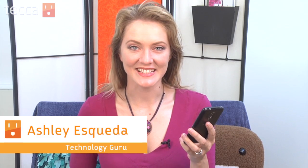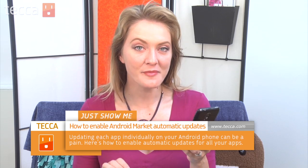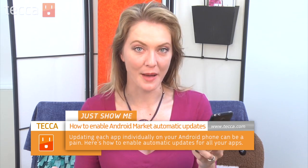Hi everybody, I'm Ashley Esqueda and it's time for another installment of Just Show Me on Tekka TV, where we take your tech toys and gadgets and show you how to get the most out of them. Today I'm going to show you about a great new feature in the Android market: how to automatically update all of your apps.